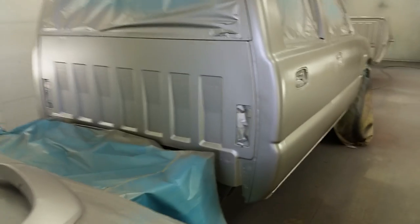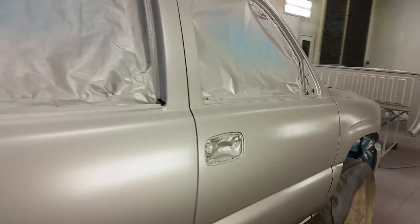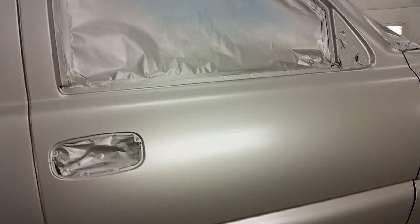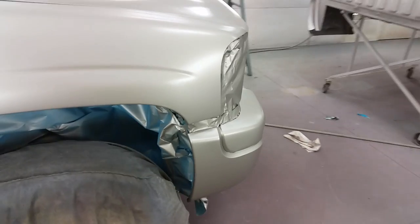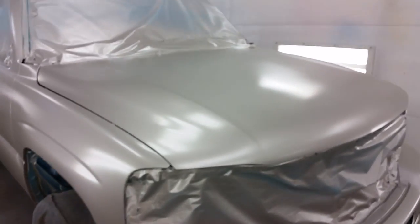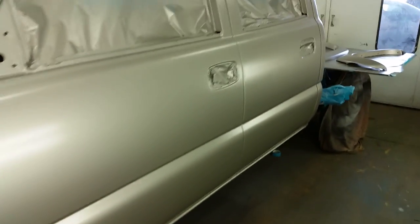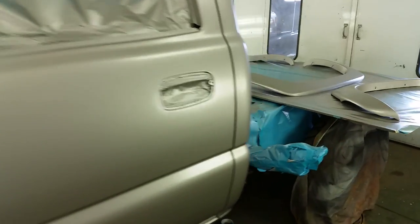They got a big job right here, a lot of parts getting ready to clear this thing — all the handles, moldings, everything, headlights. It's going out pretty sweet right now. It's buddy's truck, pull the bed off, everything on this one.